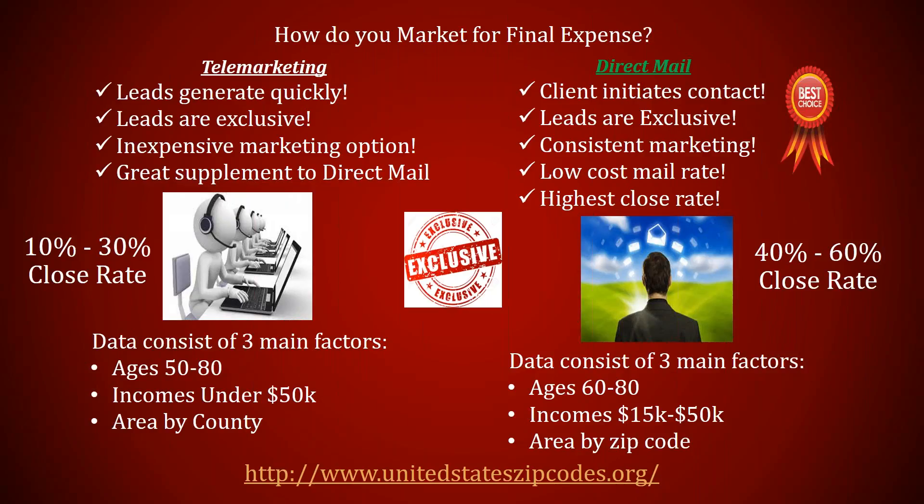Direct mail is more consistent and solid because you have more data to market to. With telemarketing leads the close rate is about 10 to 30 percent — so out of 10 leads you'll close one to two, and closing three is excellent. If you close one you're still profitable; if you close two you're very profitable; if you close three you're making about ten dollars for every dollar invested. It all goes hand in hand — knowing how to market, how to get in front of clients, how to handle clients, and what products to use.